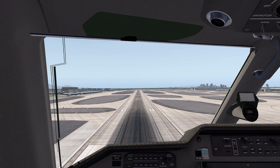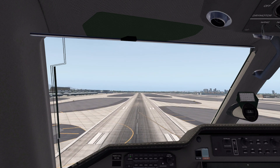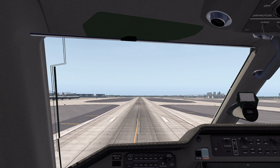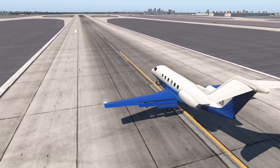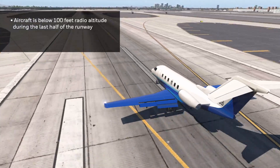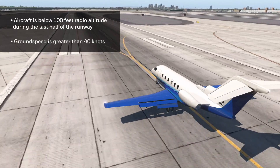The distance remaining advisory provides pilots with an aural indication of how much runway is left during a landing and rollout. This advisory is activated when the aircraft is below 100 feet radio altitude during the last half of the runway and the ground speed is greater than 40 knots.